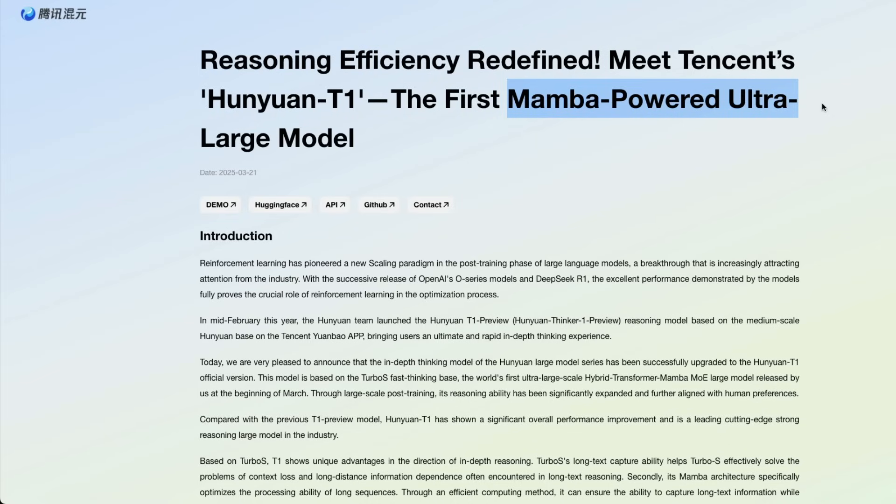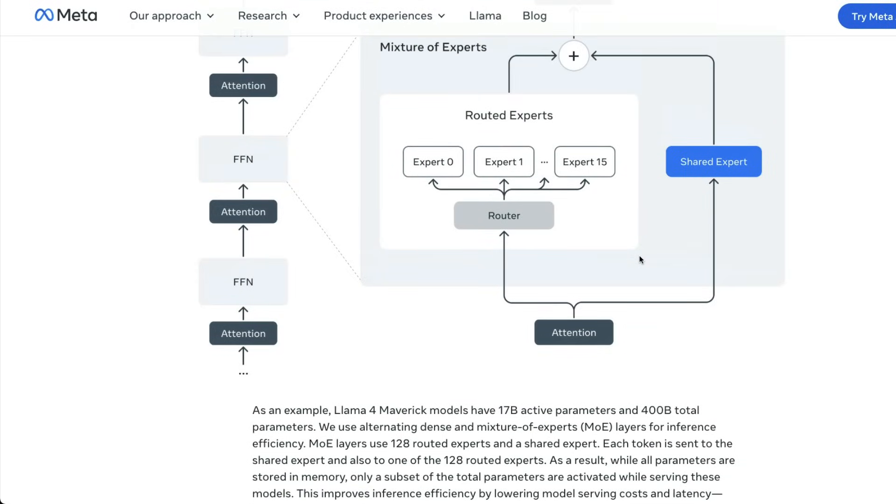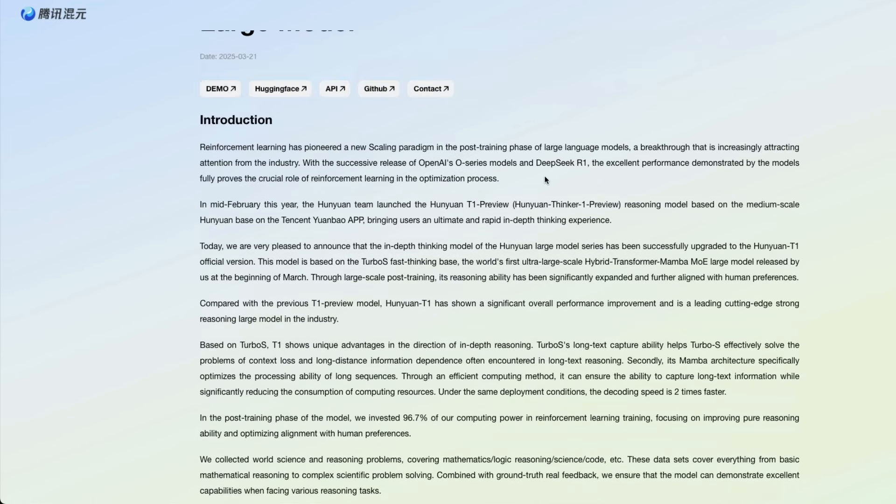Mamba is something that came out of US research innovation but they are not capitalizing on it. The latest Llama 4 is still a mixture of experts model and you hardly see any innovation. There are a couple of innovations that people have pointed out here and there, but it is a tried and tested solution. But this Chinese company has created a really good high-quality large language model that is Mamba-powered — not the exact same dense transformers we are using, but a hybrid transformer-Mamba MoE large model.